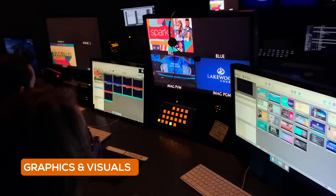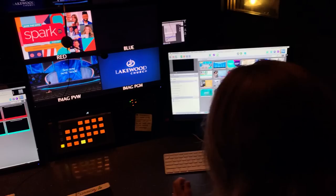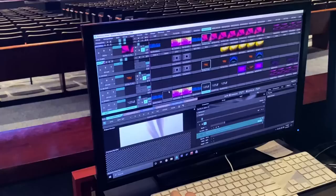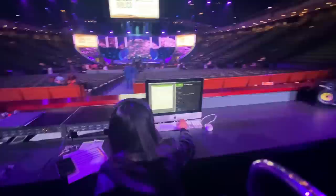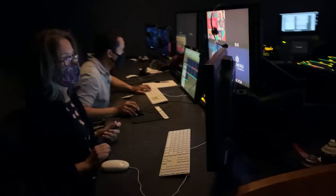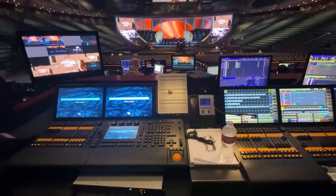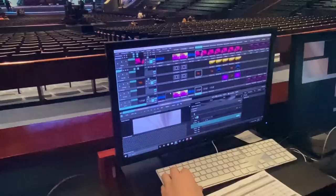At every station, there are many volunteers. Some run ProPresenter for lyrics, Bible verses, and graphics. Another operator runs a separate imagery program controlling backgrounds and visuals on the main big screen. To summarize, the final product is a combination of the image from the cameras, the audio from the broadcast mix, and graphics from ProPresenter — lower thirds, lyrics, Bible verses — plus the lighting and imagery elements from the lighting and imagery operators.